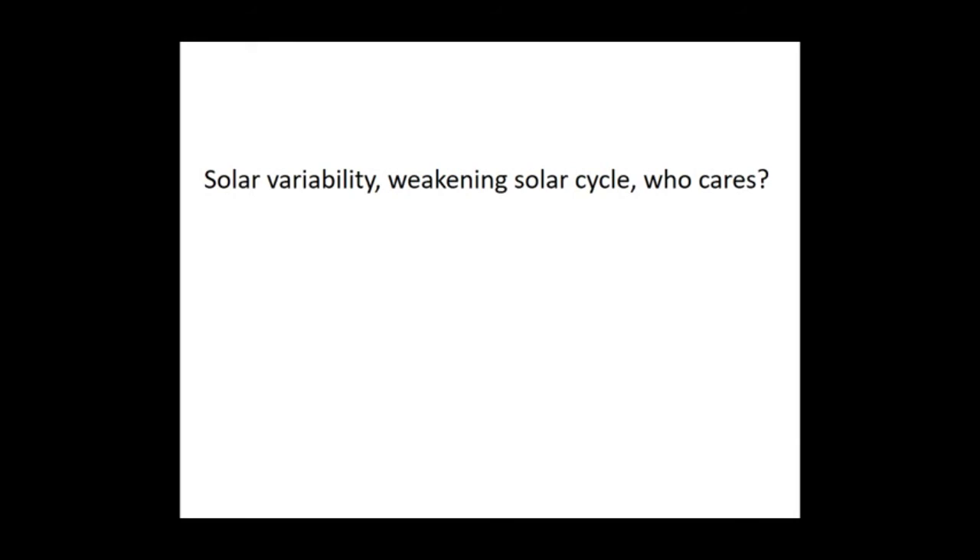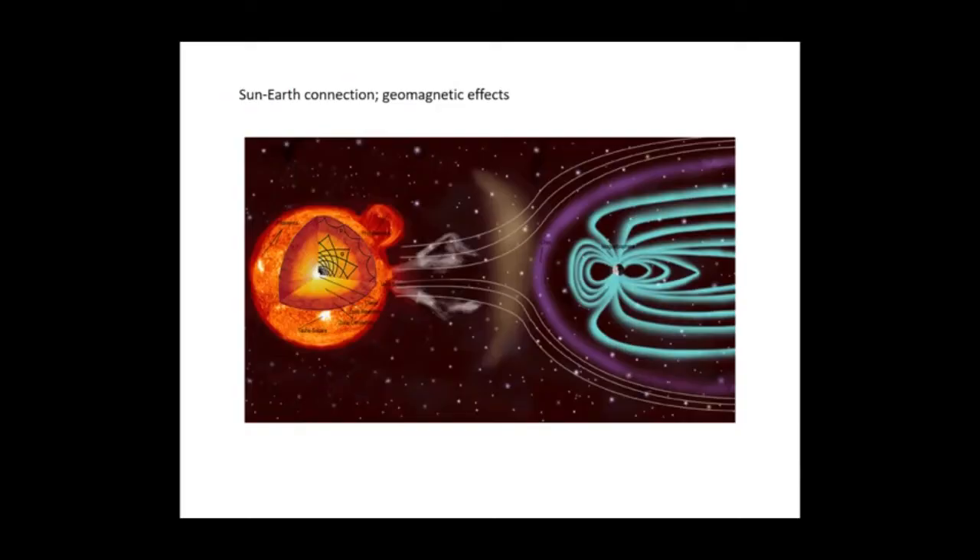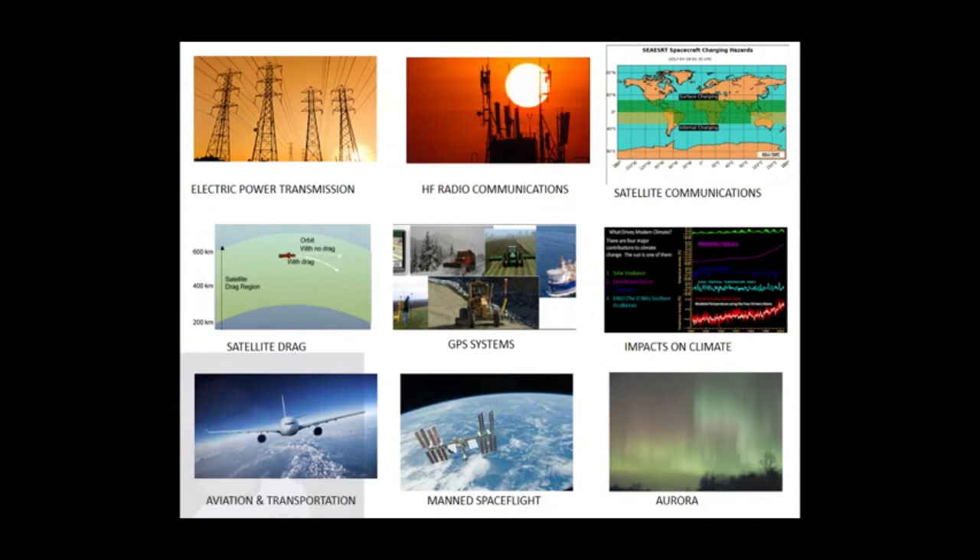Is there any use for this and who really cares? It's pretty important because it connects with the Earth — magnetic fields connect with the Earth. A lot of effects on planet Earth and a lot of commerce gets strongly affected by solar activities.